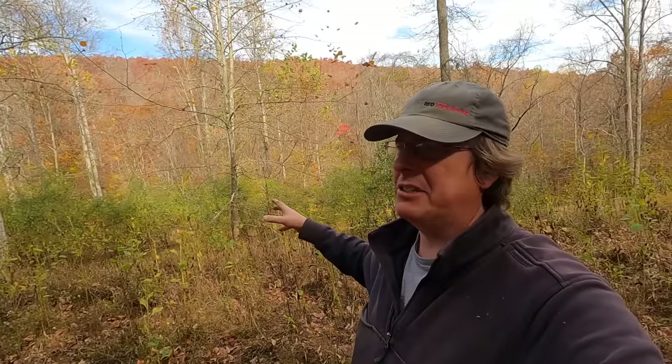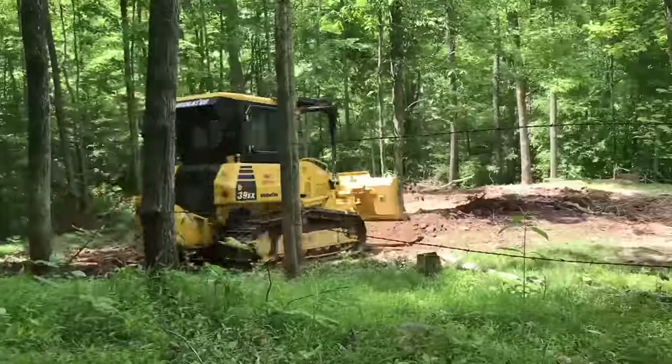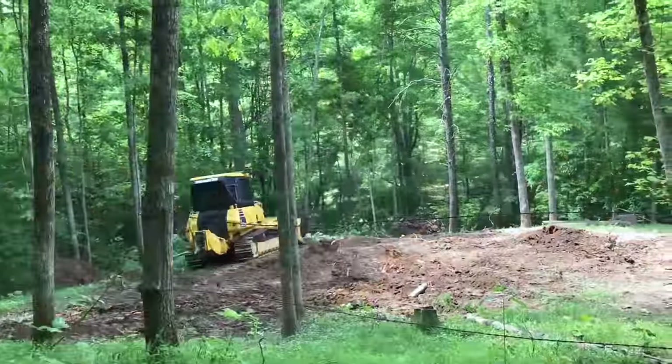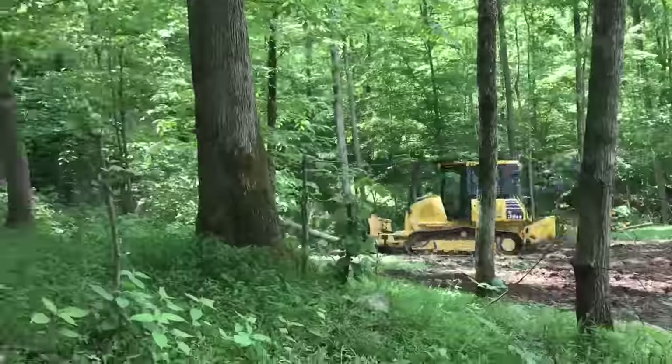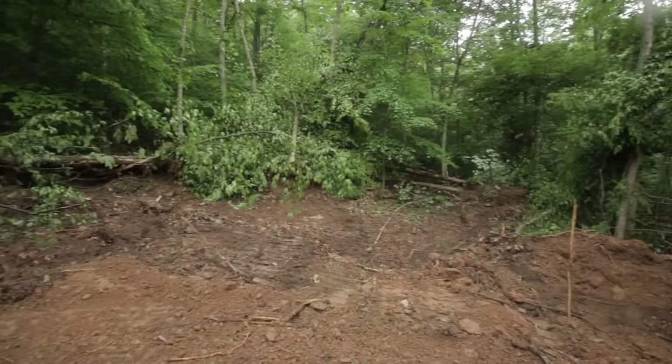Going out and buying a dozer and an excavator to clear off land is probably going to be cost prohibitive for most of us. There are rental options, but that's still expensive, and then there's the expertise in knowing how to run it. If we came in here and dozed all of this, we have all that overburden, all that slash that has to be burned or chipped or piled. You can get land cleared fast but there are definitely some cons.